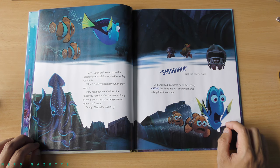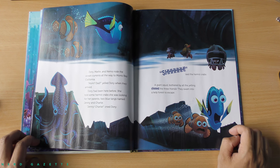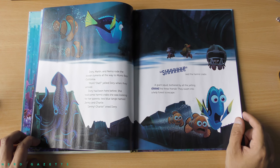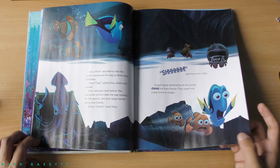Dory, Marlin, and Nemo rode the ocean currents all the way to Morro Bay, California. Mom, Dad, yelled Dory when they arrived. Dory had been here before. She told some hermit crabs she was looking for her parents — two blue tangs named Jenny and Charlie. Jenny, Charlie, cried Dory. Shh, said the hermit crabs. A giant squid, bothered by all the yelling, chased the three friends. They swam into a kelp forest to escape.